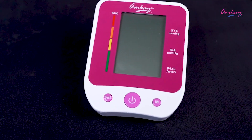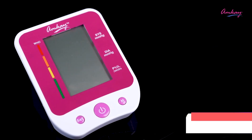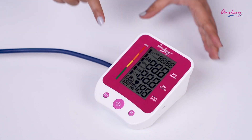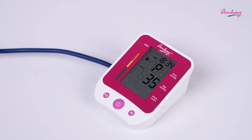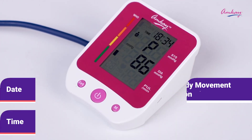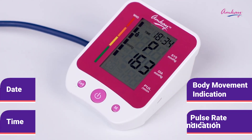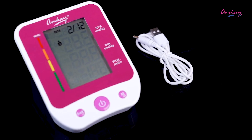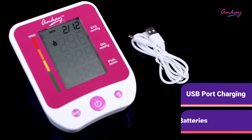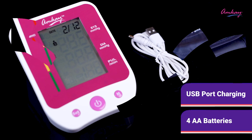It comes with an LCD display for an easy view. The LCD display not only shows your blood pressure readings but also date, time, body movement indication, and pulse rate indication. It also has two power supply modes: one with USB charging and one with four double-A batteries.